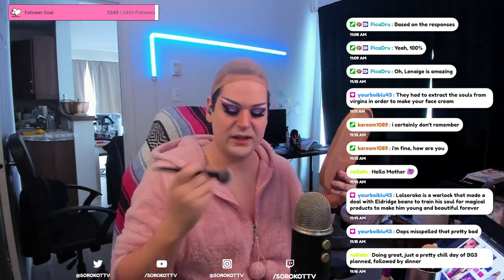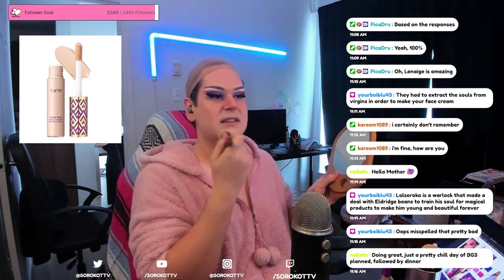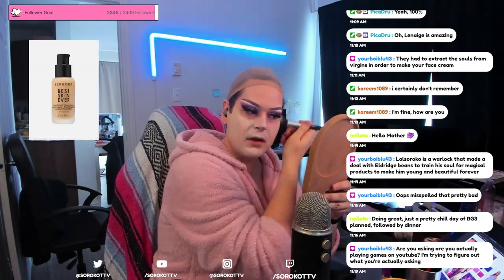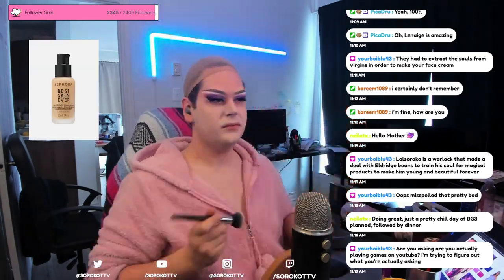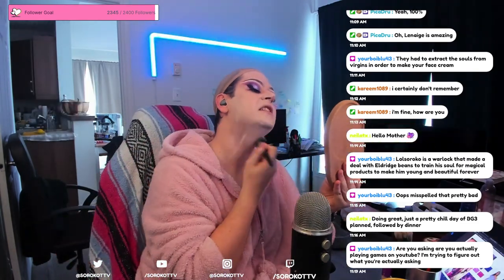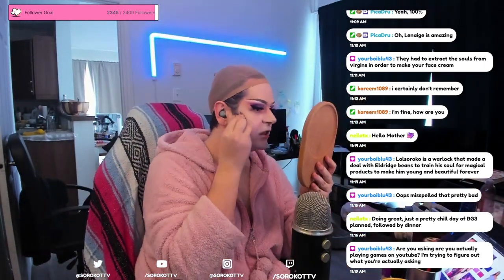Next, I cover my beard using the Tarte Concealer, setting it with powder for a smooth glide. Moving on to the foundation — I'm currently using Sephora's foundation, but I'm open to your recommendations. It's not a foundation I really like, so let me know in the comments what you are using. A beauty blender helps me eliminate any texture left by this foundation.